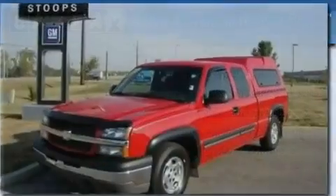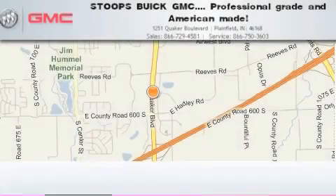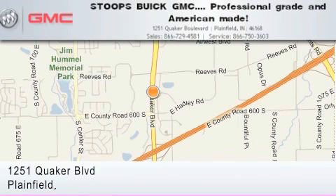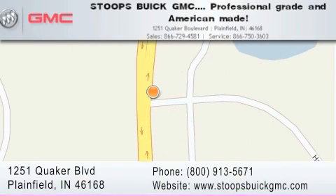Contact us today to arrange your test drive. Stoops Buick GMC is located at 1251 Quaker Boulevard in Plainfield. Our goal is to exceed all of your expectations to ensure that you'll return for future visits. Professional grade and American made.